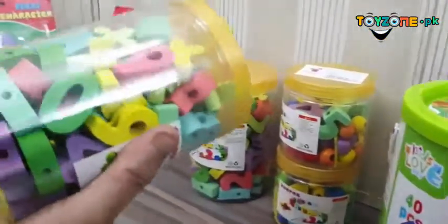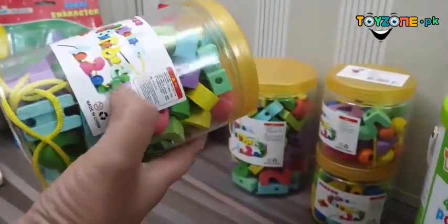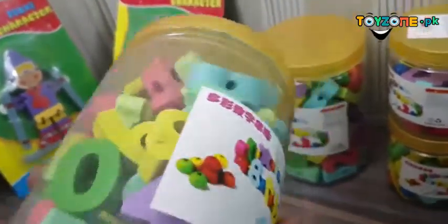Then we have these jars. In the jars there are alphabets which you can use to train — you can arrange them in ascending or descending order.